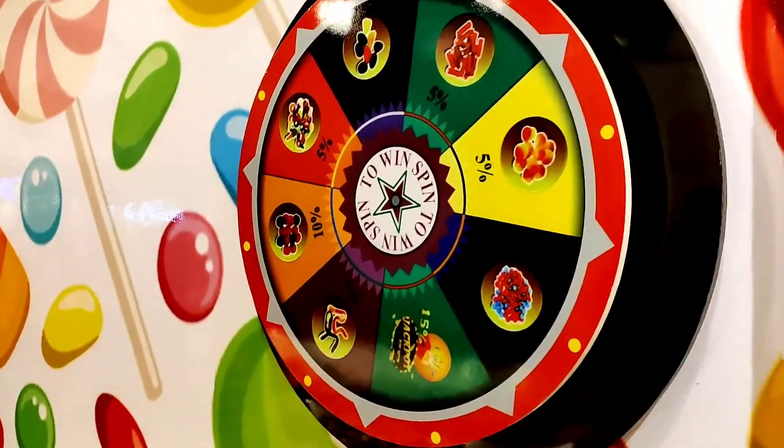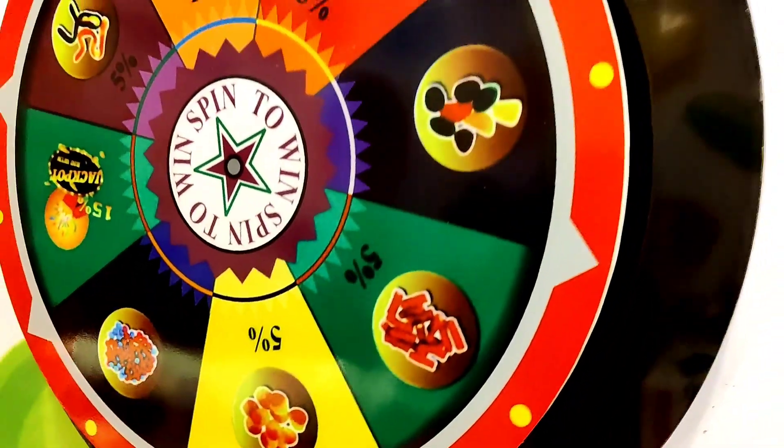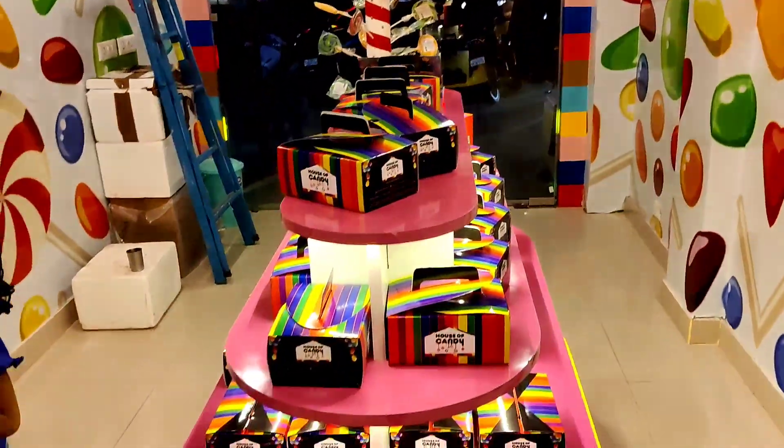And look at the wheel. We have a spin. We purchased it for 1800. We have a spin — it's better.